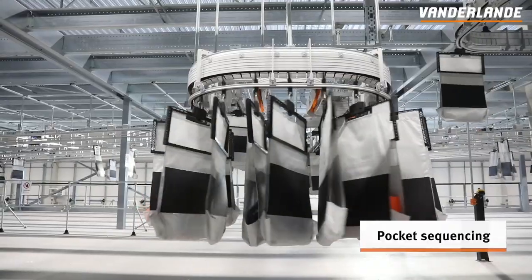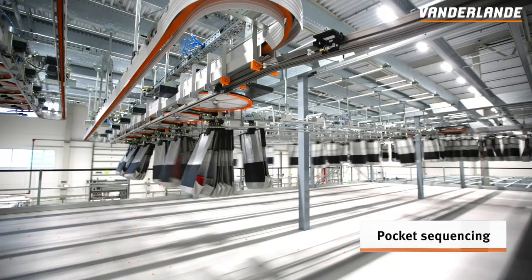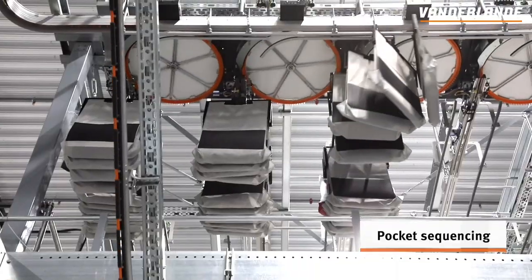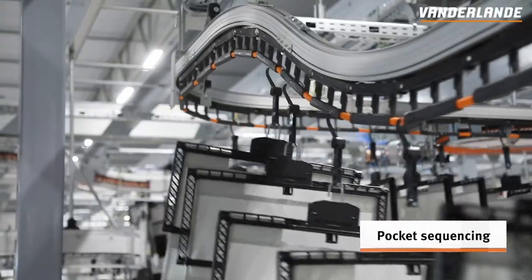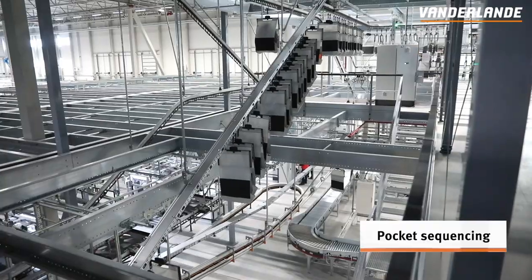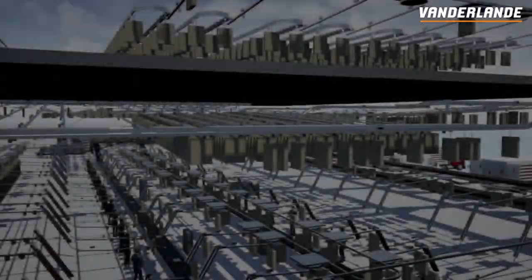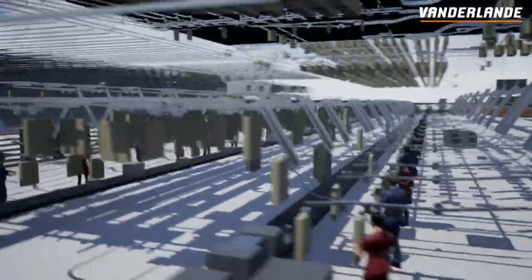Airtrax Pocket will sequence the pockets using multi-step sortation. The main objective of the sequencing process is to bring items within an order together for packing. This process also supports a full sequence within an order — for example, to facilitate a certain order presentation or shop-friendly delivery.